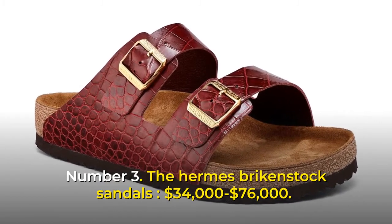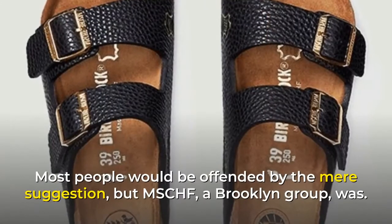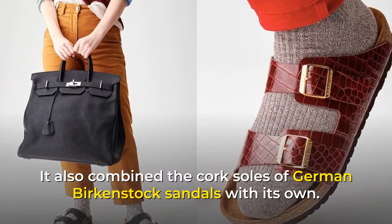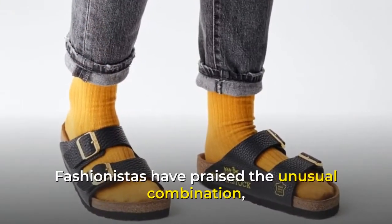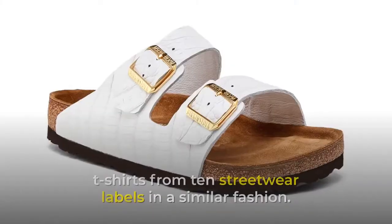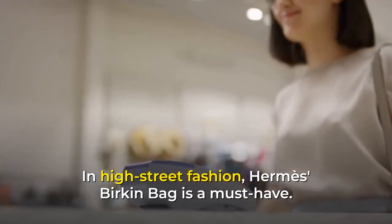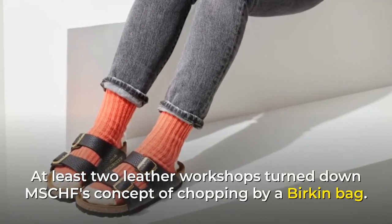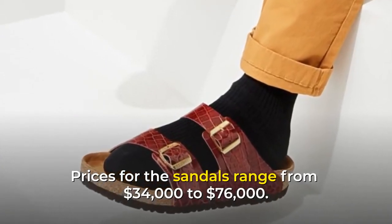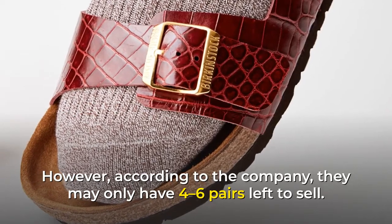Number 3: The Hermes Birkenstock Sandals, $34,000 to $76,000. Would you ever consider chopping up a Hermes bag? Most people would be offended by the mere suggestion, but MSCHF, a Brooklyn group, did just that. It combined the cork soles of German Birkenstock sandals with its own. Fashionistas have praised the unusual combination, and three pairs have already been produced. The Hermes Birkin bag is a must-have in high street fashion, and at least two leather workshops turned down MSCHF's concept. Prices for the sandals range from $34,000 to $76,000, and according to the company, they may only have four to six pairs left to sell.